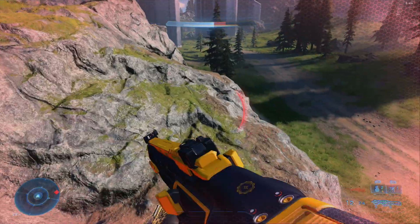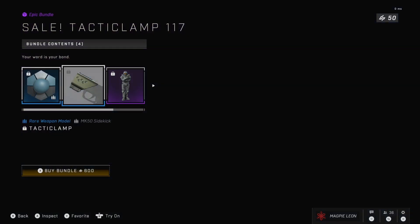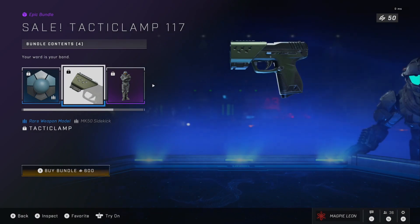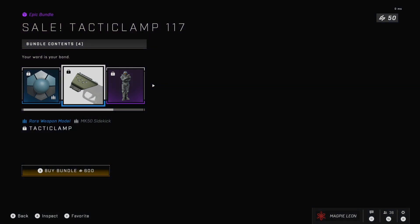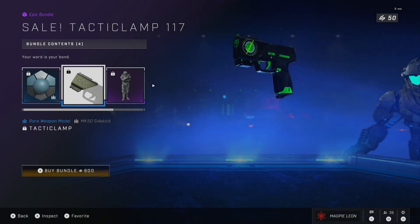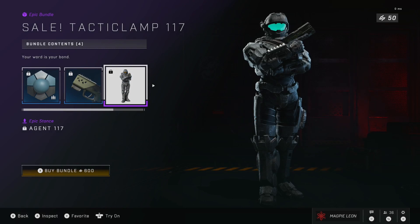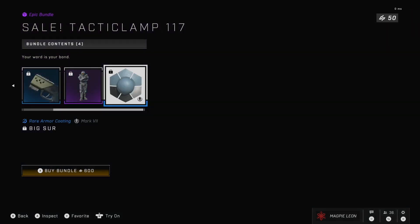This bundle contains 4 items, the first of which being the Lilac Steel Sidekick coating. This makes your sidekick sort of a bluish colour and it's fine enough. The most interesting item here is the second one, which is the Tactical Amp rare weapon model for the sidekick. This looks really cool and makes your sidekick look so much different in game, and this is the first time we've had a weapon model in the shop since Season 1, as Season 2 didn't add any new ones.